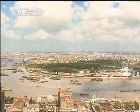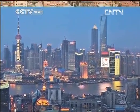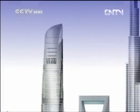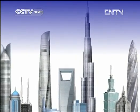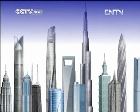Two decades ago, the area the Shanghai Tower stands on was farmland. Now it's home to three super scrapers and China's key financial district. The Shanghai Tower will be the second tallest skyscraper in the world after one in Dubai, and it'll be almost 200 meters taller than the Empire State Building.